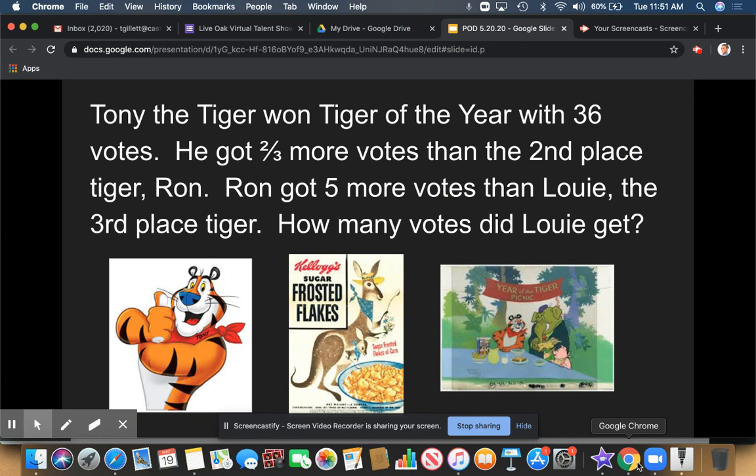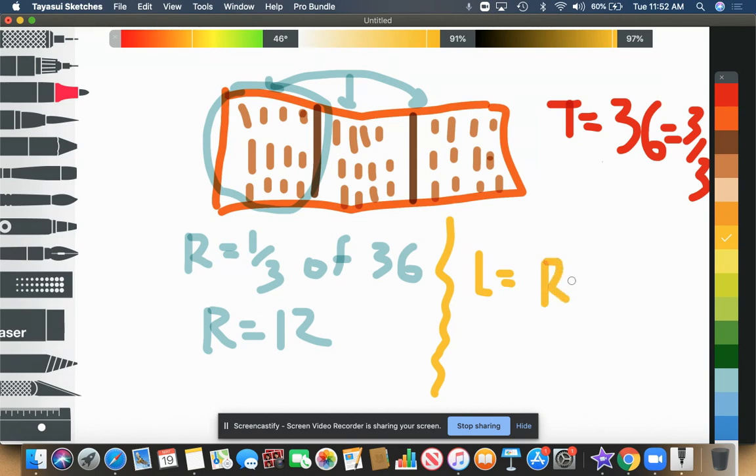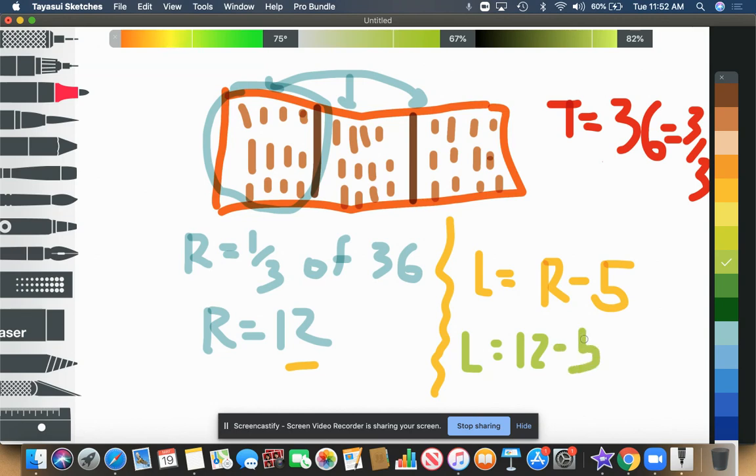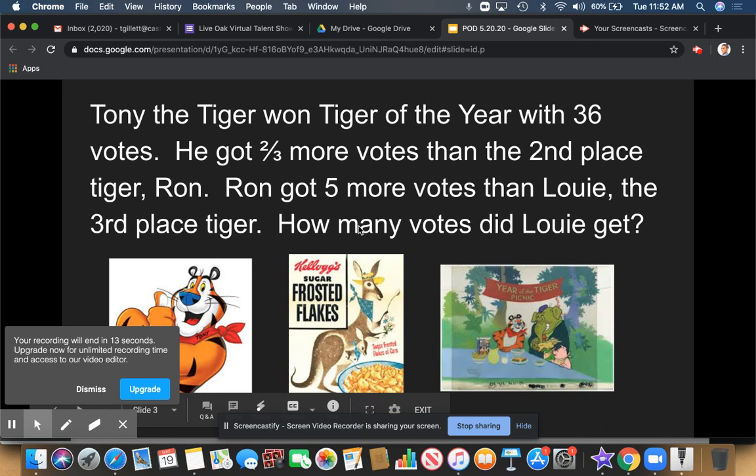Now, it says Ron got five more votes than Louie, the third-place tiger. How many did Louie get? We can write an equation: Louie equals Ron minus five. Ron is 12, so Louie equals 12 minus five. The difference — remember, the difference is the answer to a subtraction problem — is seven. So Louie got seven votes.